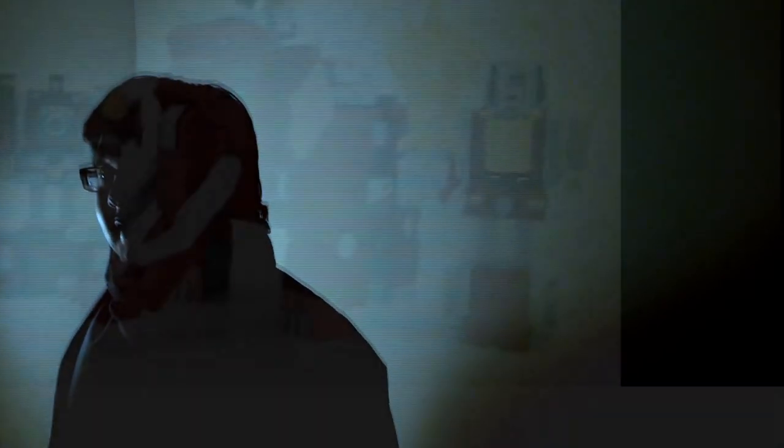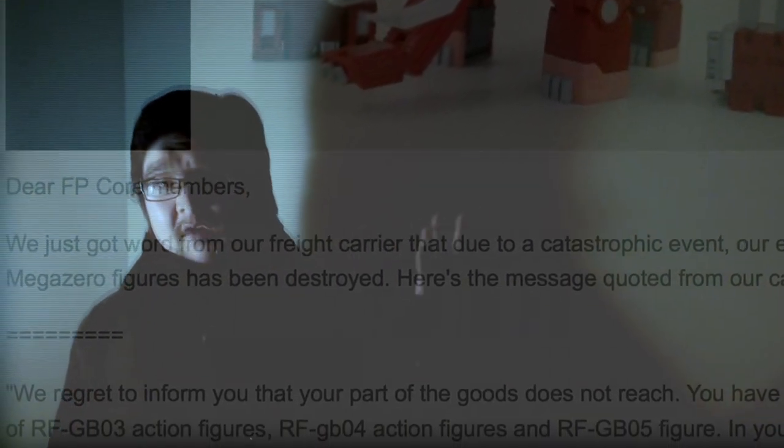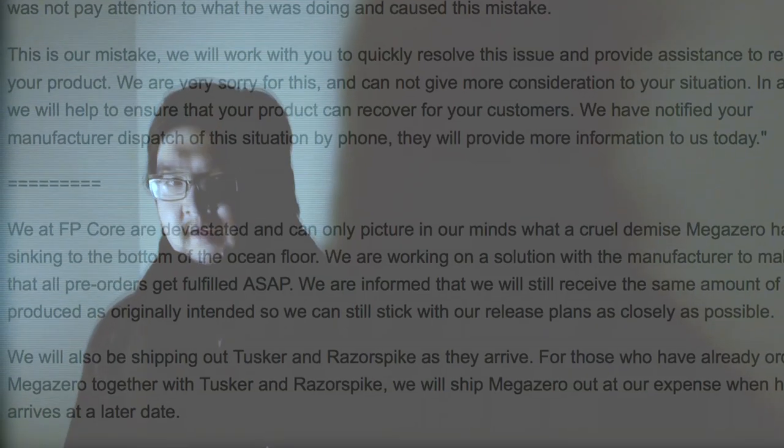Alas, the sad tale of Mega Zero, taken from us in the prime of his life, consigned to an early watery grave at the hands of a distracted crane operator. That, my friends, simply won't do.